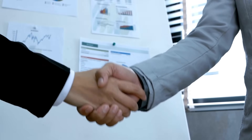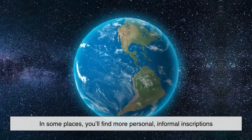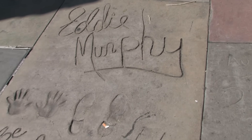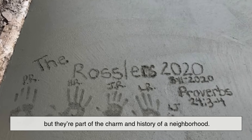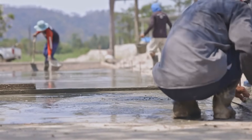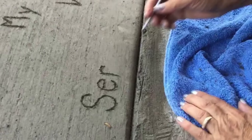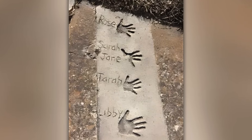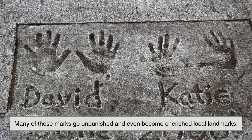But it's not just city-approved contractors leaving their mark on sidewalks. In some places, you'll find more personal, informal inscriptions — kids' initials, little handprints, or messages like 'Joey was here in 1999.' These aren't part of any official program, but they're part of the charm and history of a neighborhood. Often, they're made spontaneously — someone walks by while the concrete is still wet, sees an opportunity, and leaves their mark. Technically, this is considered vandalism since it alters a piece of public infrastructure, but in practice, many of these marks go unpunished and even become cherished local landmarks.